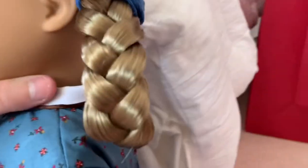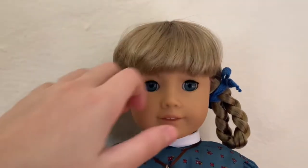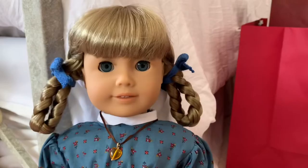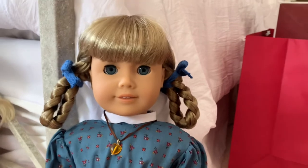Kirsten, she's so cute! I'm really excited to add her to my collection. Thank you so much for watching, I'll see you next time — bye bye! And now I'm going to show you photos and little clips from when I went to the American Girl store today.